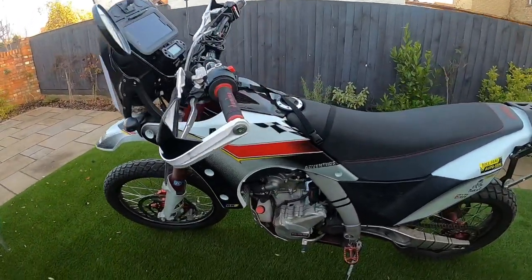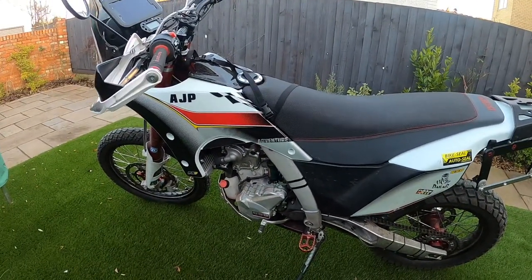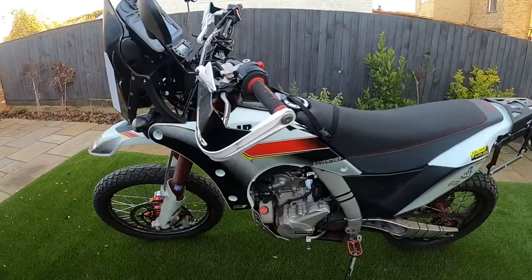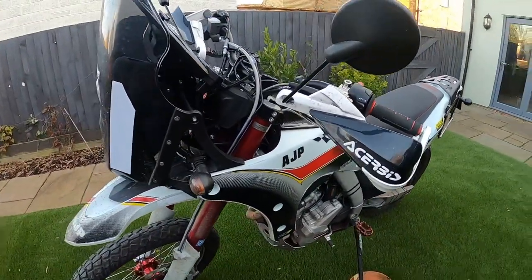The engine has a counterbalance which means it's pretty vibe-free, which makes a real treat when you're trying to cruise on faster roads rather than have those horrible vibey hands that you used to get on some of the earlier bikes.